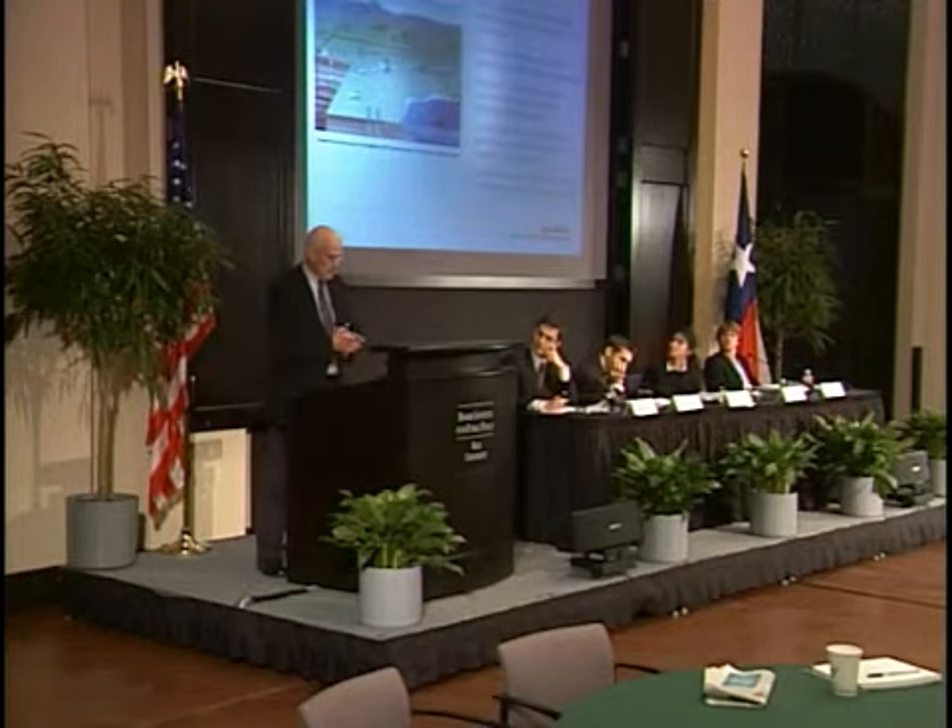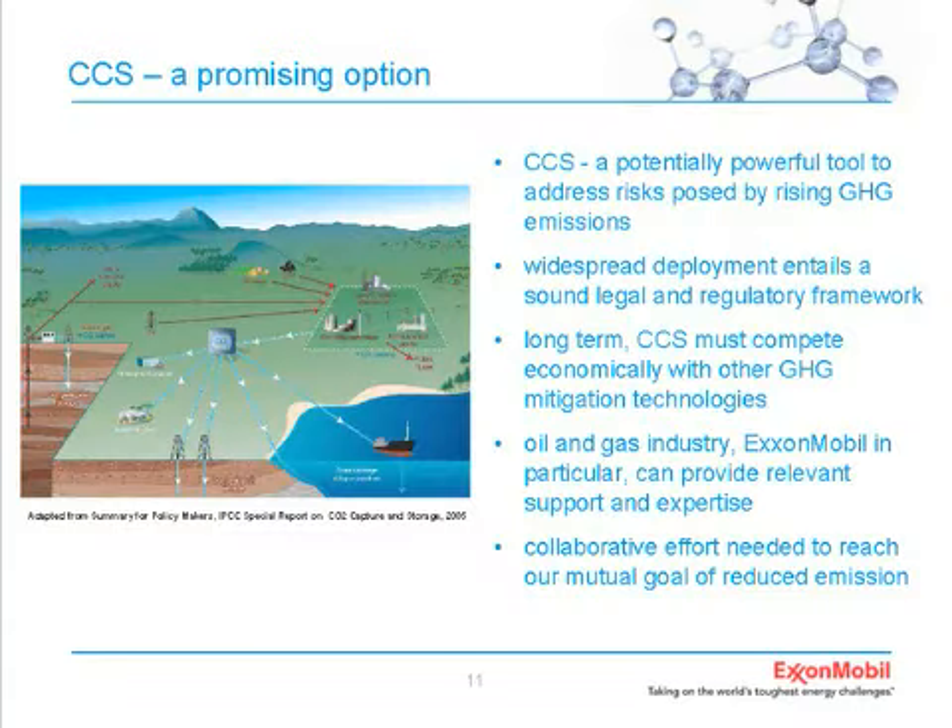To wrap up, let me close with a few key messages. First, we view CCS as a potentially powerful tool that can address the risks posed by rising greenhouse gas emissions. That said, there are clear technical and political challenges that need to be addressed to reach broad deployment. One of these is a sound legal and regulatory framework that is enabling, transparent, and doesn't pick favorites. We need to allow technology to develop in a free market enterprise and seek its own level.